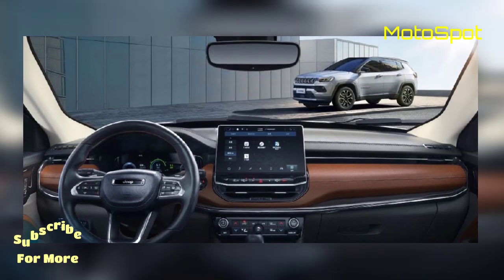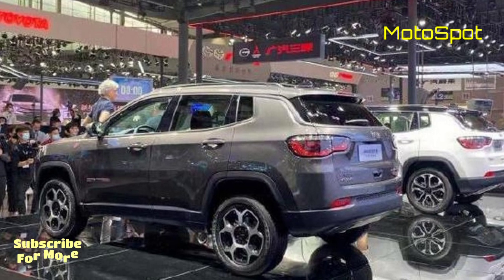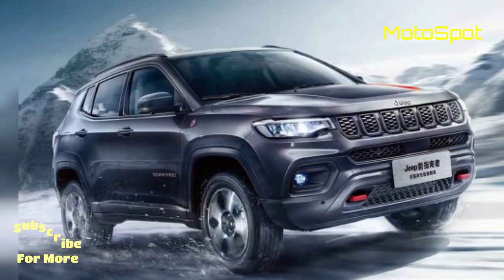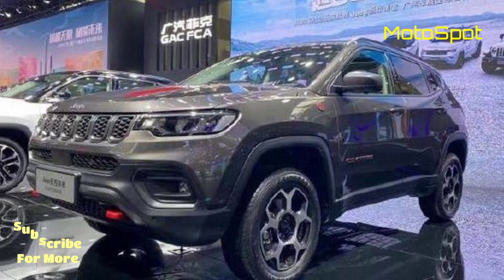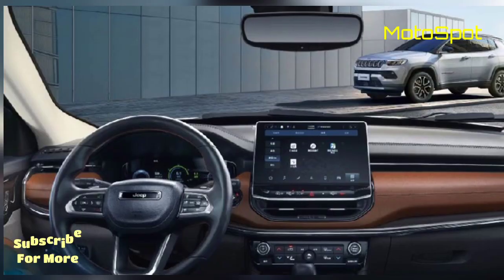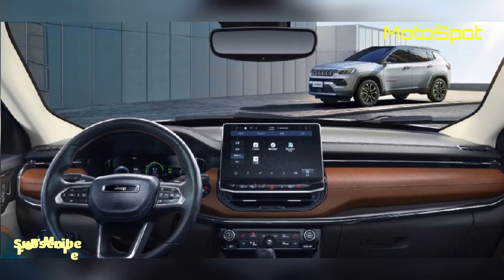On the outside, the Compass now gets tweaked headlights with DRLs, a seven-slat chrome grille with honeycomb-like inserts, a new front bumper, and a larger red bar flanked by fog lamps. No noticeable changes have been made to either the sides or the rear of the SUV, but it does feature roof rails, LED taillights, and a skid plate at the back.